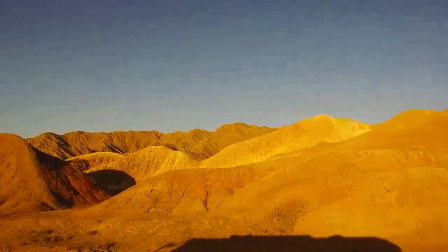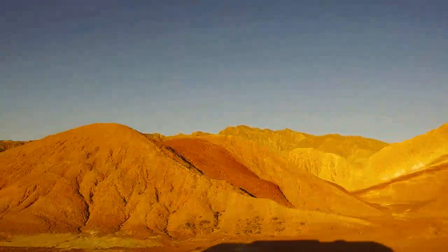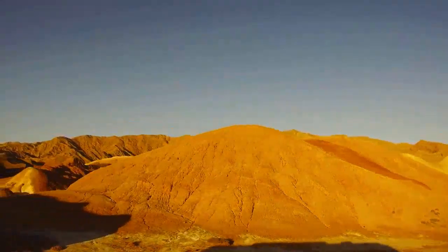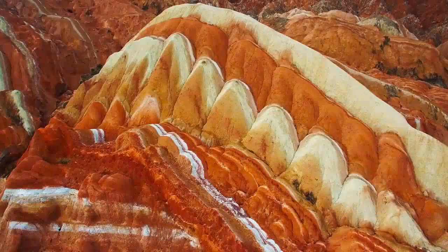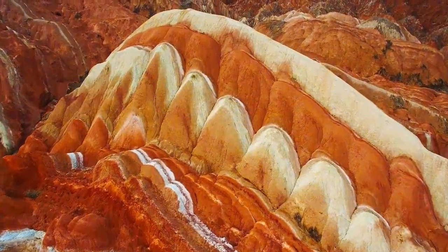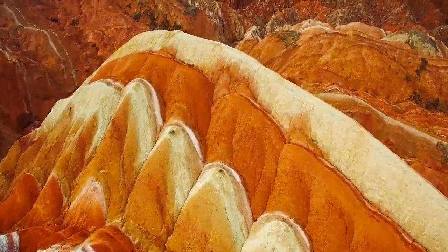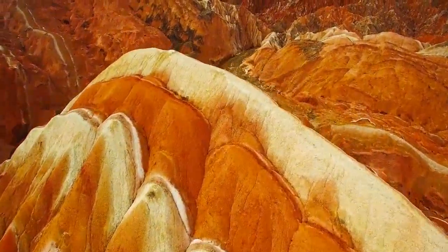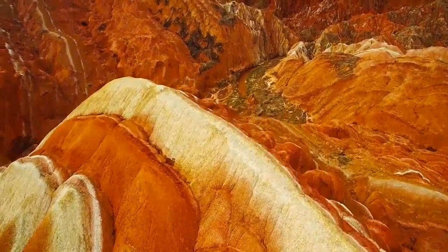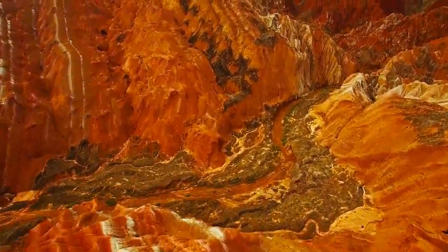Zhangye Danxia National Geological Park is in the eastern foothills of the Qilian Mountains in Gansu Province, China. The geological park has a spectacular Danxia red cloud landform area that covers about 50 square kilometers (19 square miles). The Danxia landforms are a masterpiece of nature — the colorful mountain ridges are just like